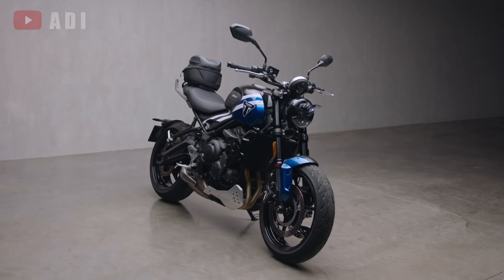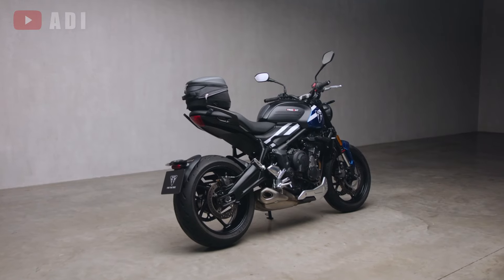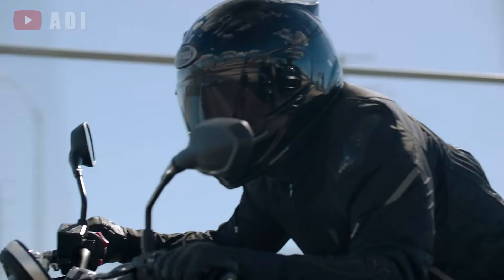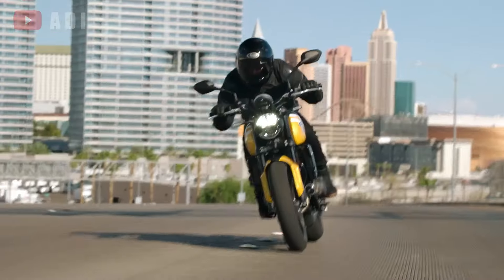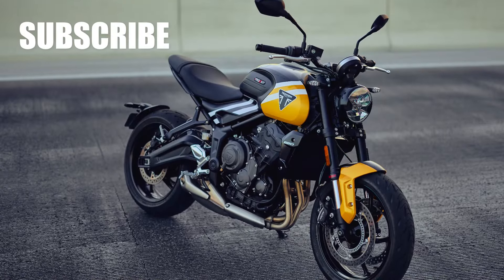Overall, the 2025 Triumph Trident 660 promises a more advanced and engaging riding experience while retaining its core performance.